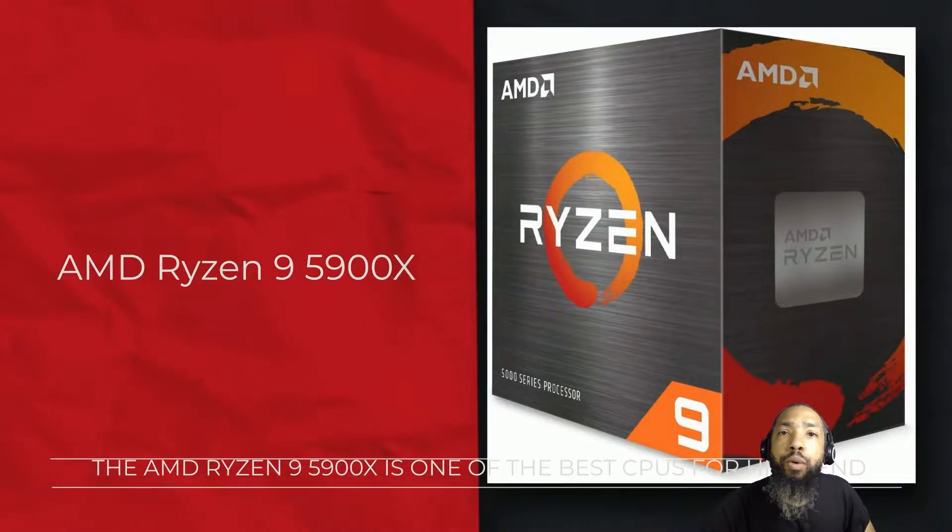Hello ladies and gentlemen, welcome back to the Tech Team Tron's channel where we'll be reviewing the AMD Ryzen 9 5900X 12-core 24-thread unlocked desktop processor.